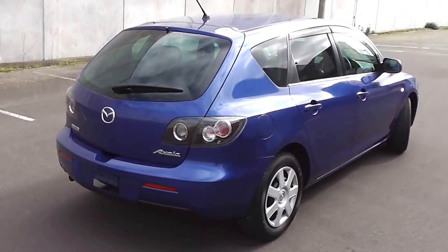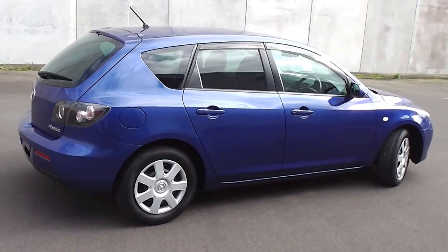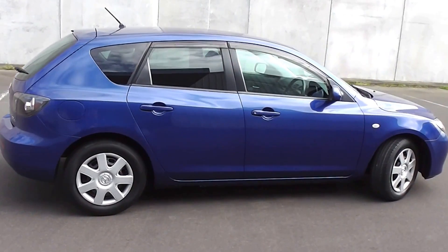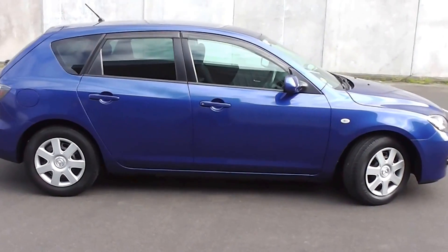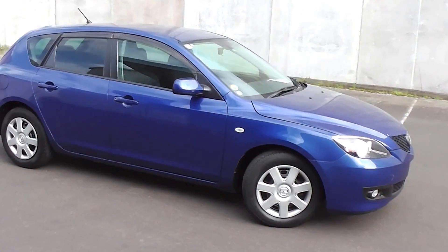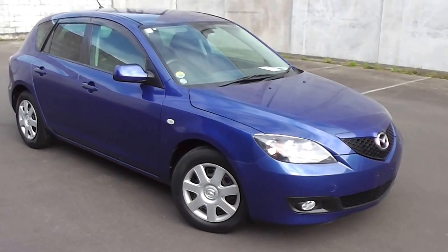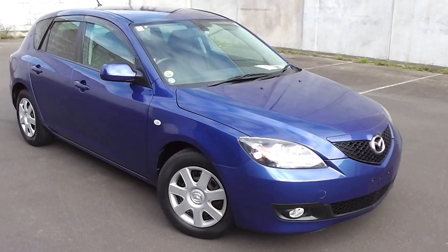So there you have it — a very smart looking 2007 Mazda Axela, five-door, five-speed. You can finance this Axela from no deposit, and we have very competitive interest rates available. Please give us a call for an obligation-free finance quote, or go to our website at www.pdm.co.nz — we can do an online finance application.